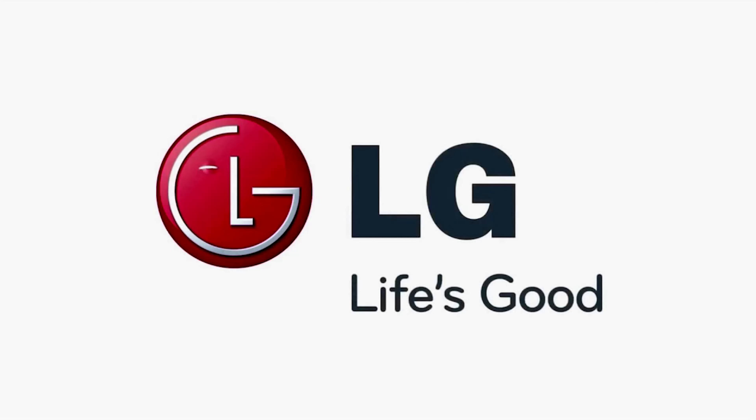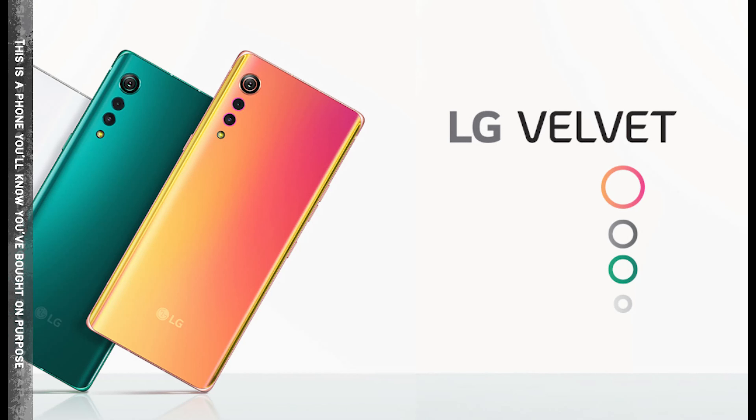But LG phones are available to update, and this is not a problem.